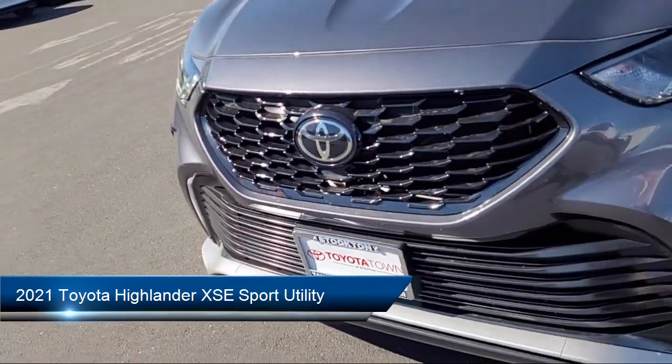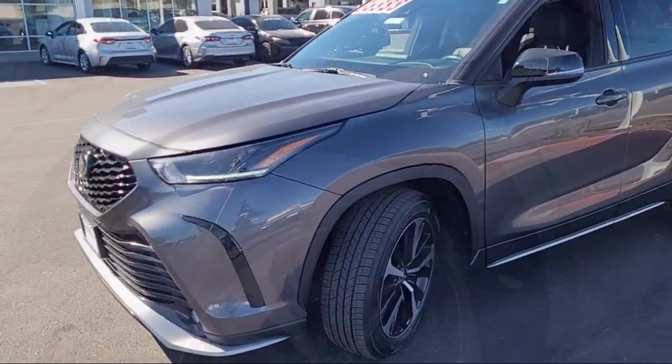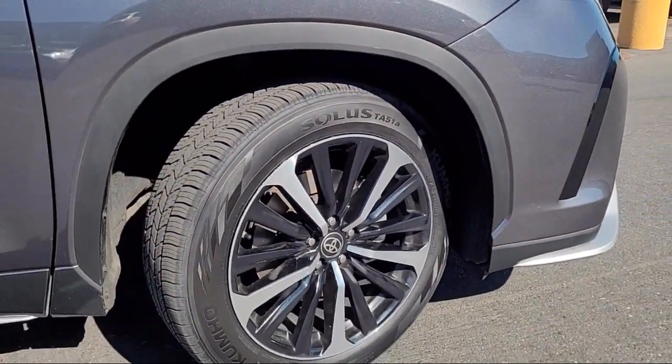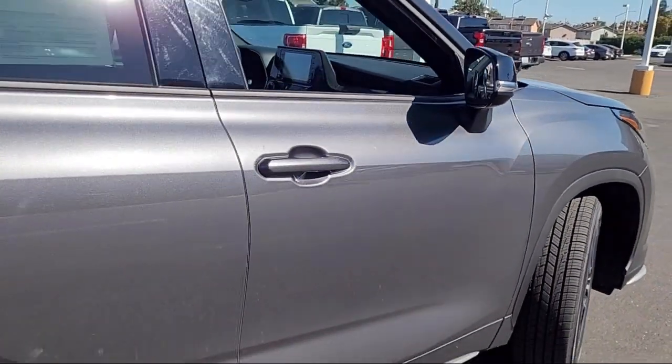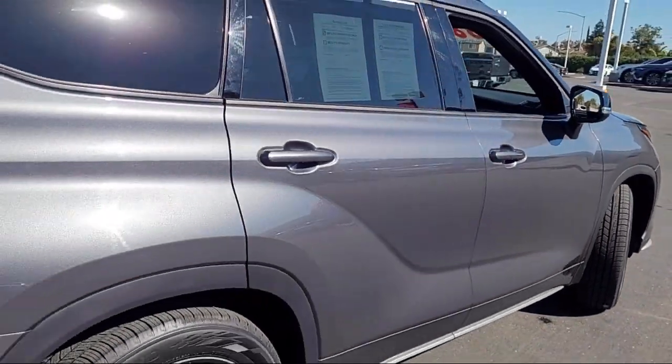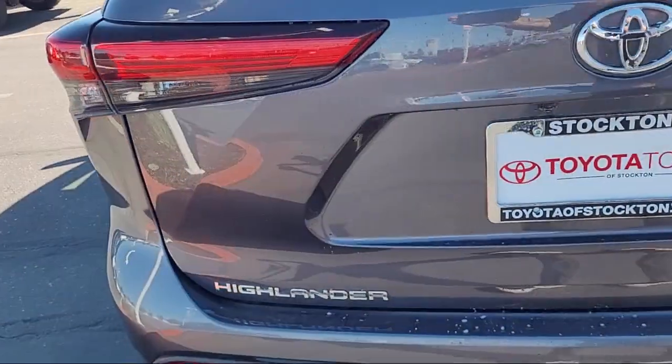It comes equipped with Apple CarPlay and Android Auto, rear view camera, third row seating, HomeLink, electronic stability control, speed sensing steering, alloy wheels, Sirius XM satellite radio, and has less than 65,000 miles on the odometer.